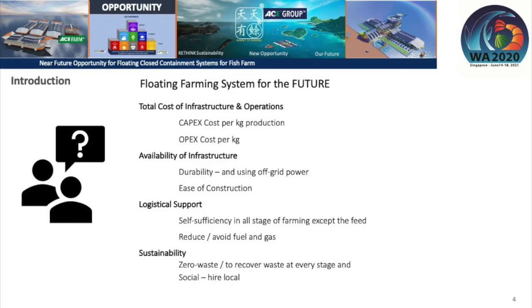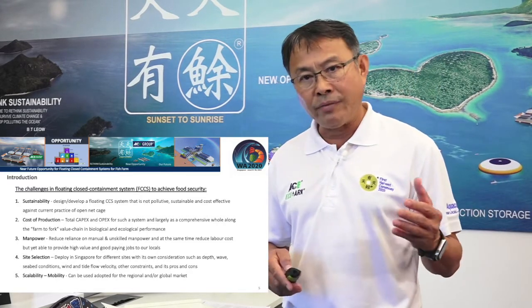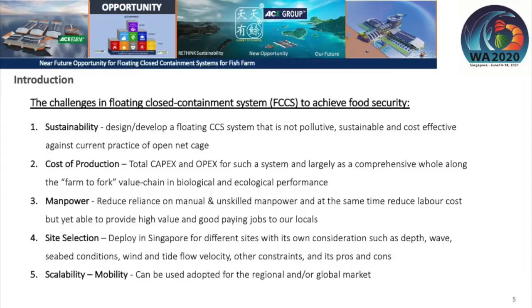On the social side, do you create employment for the people where you farm? One has to design and develop a closed containment system that is not pollutive. Manpower saving is key — are you constantly relying on more manpower to clean nets, or do you use manpower for aquatic health? Do you need a pristine site, or are you able to farm fish on a coastal site that is questionable? How scalable and mobile are you in the global aquaculture space?